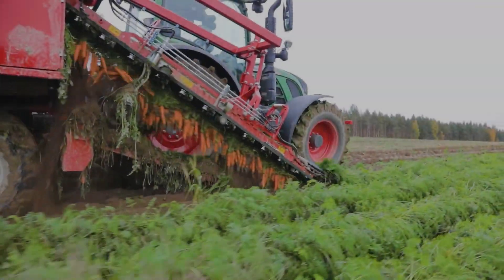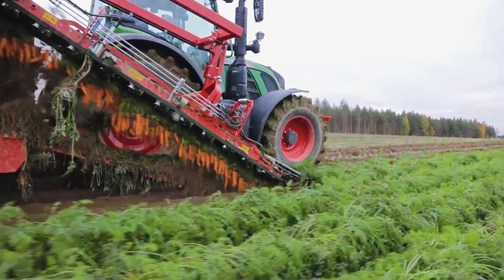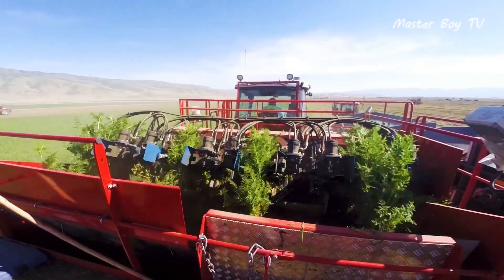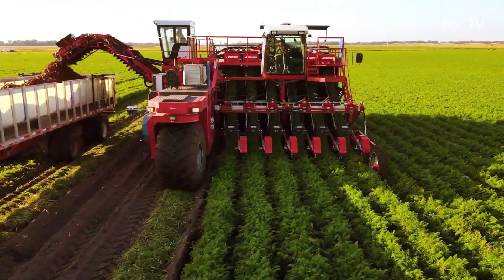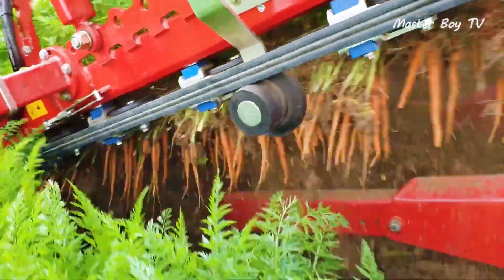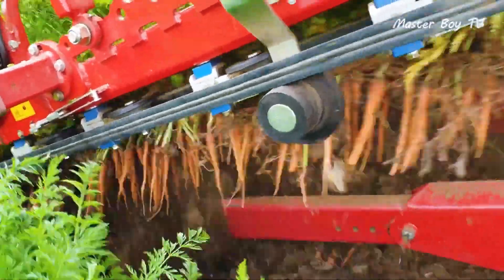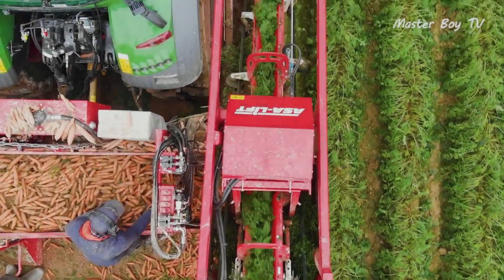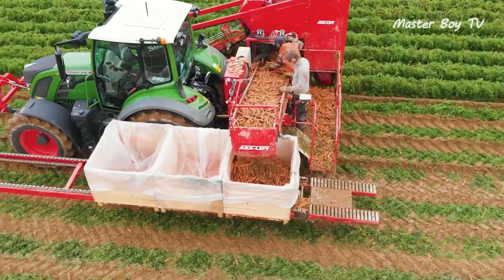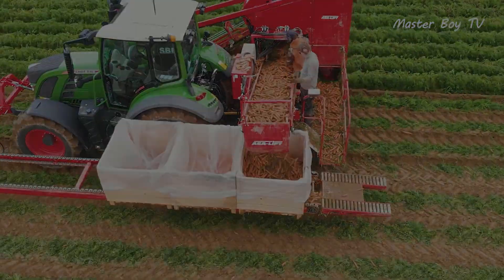Carrot harvesting machine: carrot harvesting machines do exist, and in a variety of configurations. They're either top lifters or share lifters, and can be propelled in almost any practical way. The top lifter plucks a carrot out by its green head, whereas a share lifter softens up the roots and the carrots then travel along a web that cleanses off the soil.